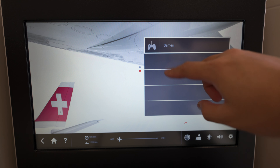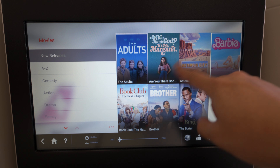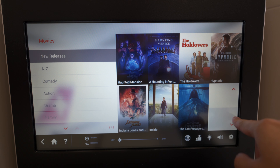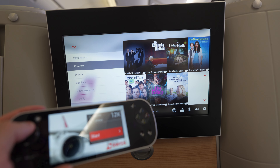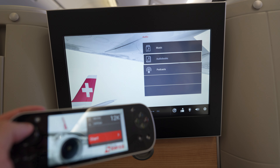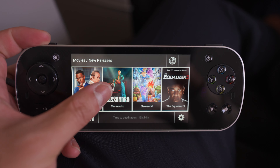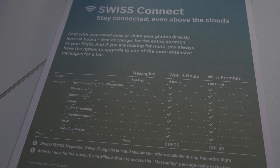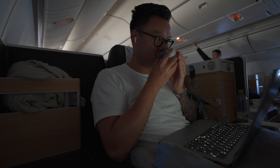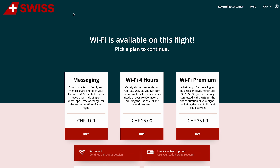Since it was early afternoon in Japan, I found it hard to fall asleep, so I adjusted the seat to its upright position and checked out the IFE and Wi-Fi. The Swiss in-flight entertainment system had a limited selection — while there were several new movie releases and some older films, it didn't match the extensive offerings of airlines like Qatar or Singapore. Wi-Fi was available but required a purchase, with four different pricing options based on data usage. I struggled to connect with my phone but it worked fine on my laptop.